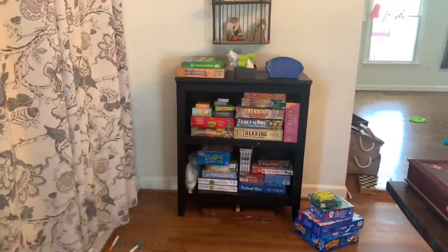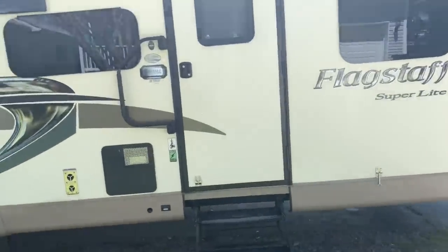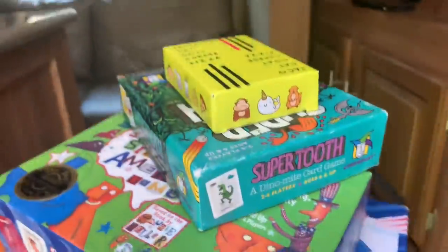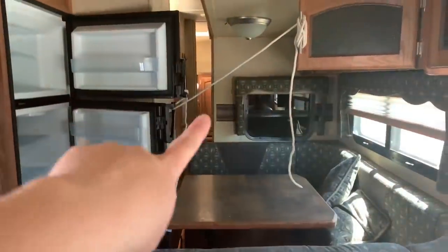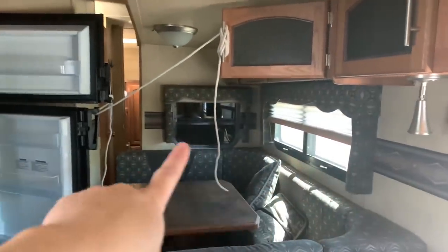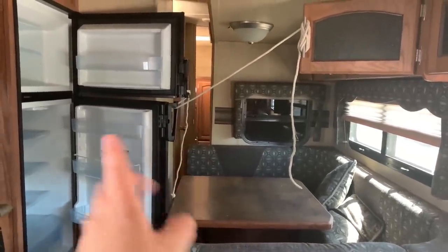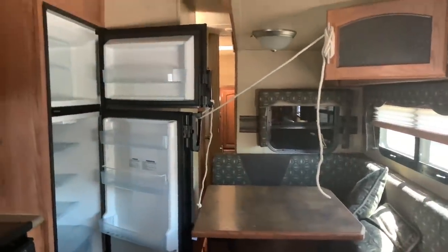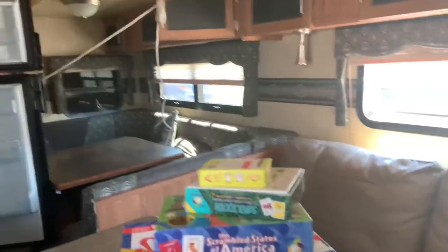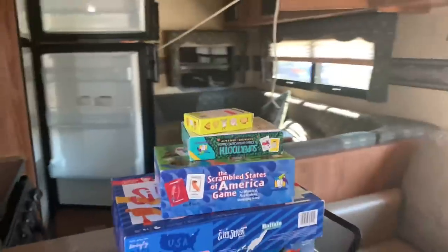Everything else fit on the shelves. These are the games I'm giving away. Andy has the RV at home right now because he's working on it, so I'll put the games in there when I can get back there to store them. The slide-out is in and we're not leveled in the RV right now, so I'm not going to put the slide-out out just to stow them — you can mess up the slide-out if it's not level. For now I'm going to set them here and put them away before we actually drive.